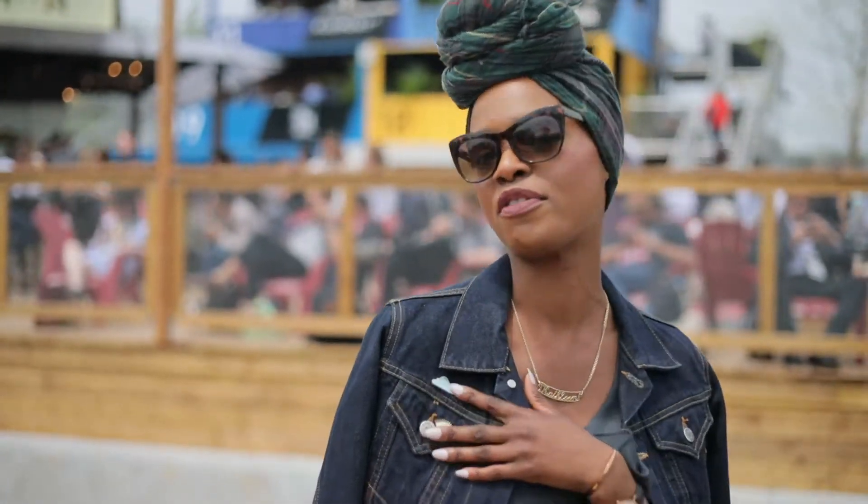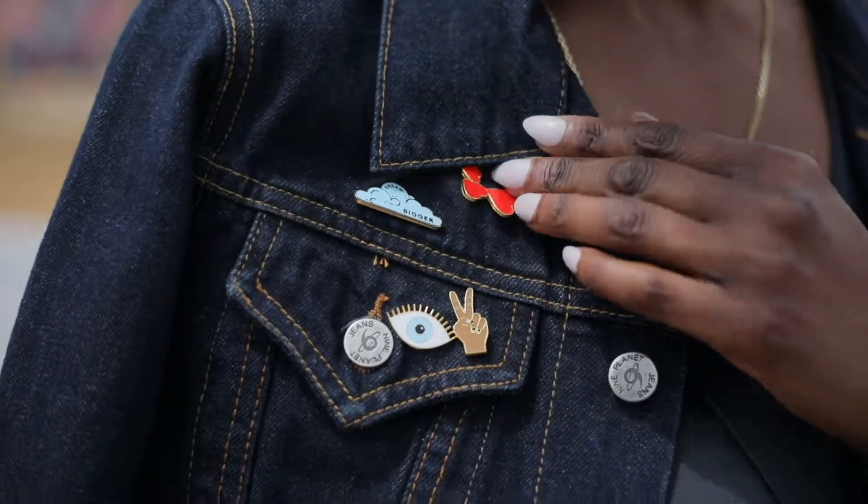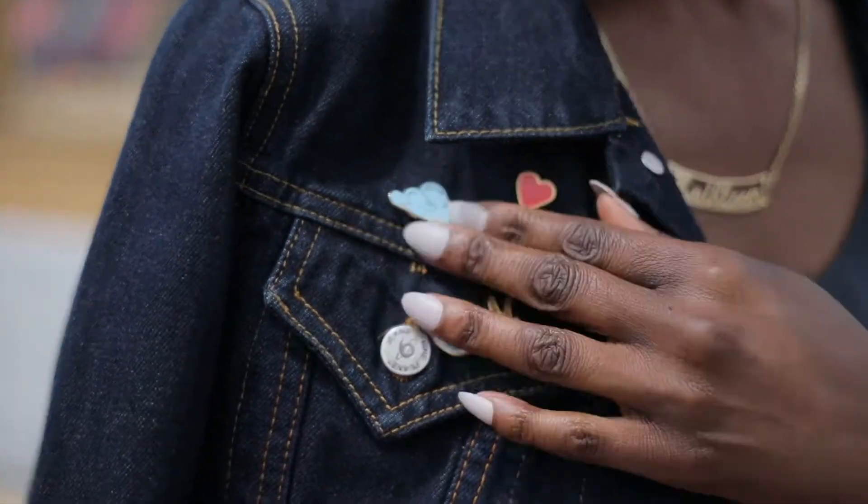I have a few pins here from Refinery29, and I actually have more pins in my bag — fun fact, they're from Sephora. Maybe I'll add them later. Who knows?